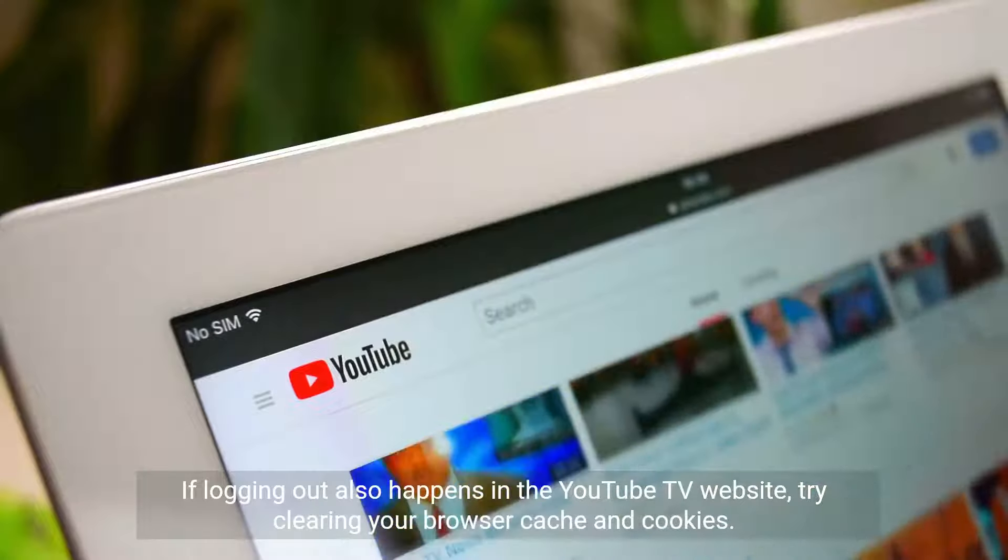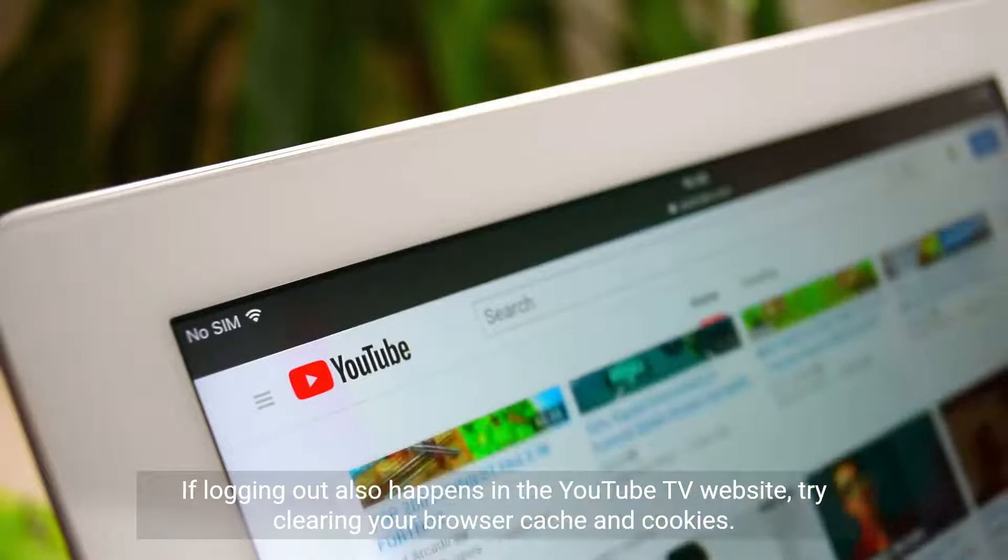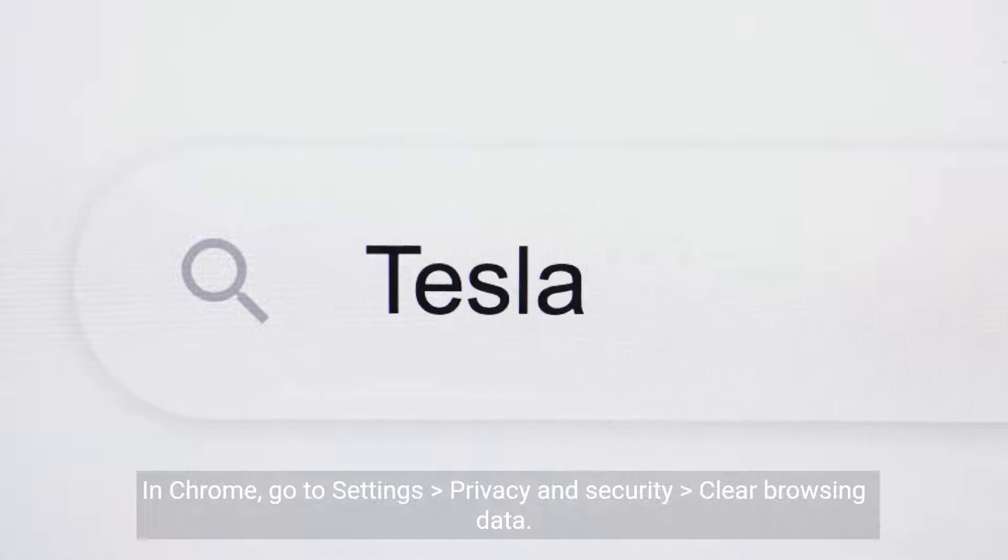If logging out also happens on the YouTube TV website, try clearing your browser cache and cookies. In Chrome, go to Settings > Privacy and Security > Clear Browsing Data.